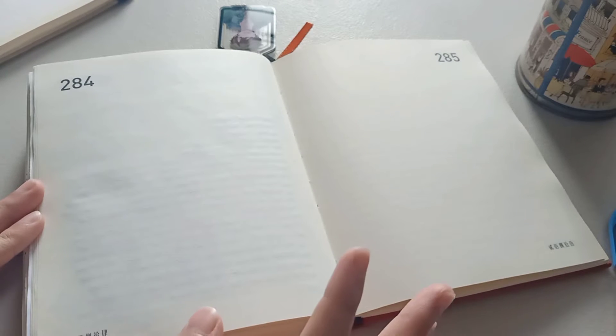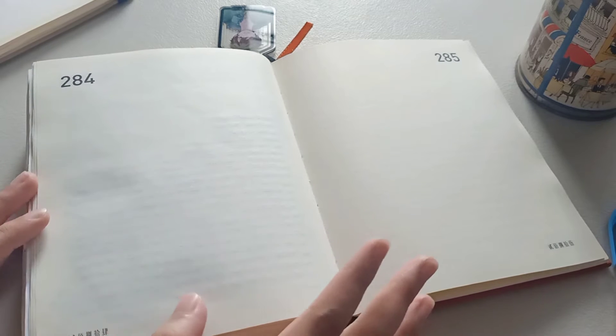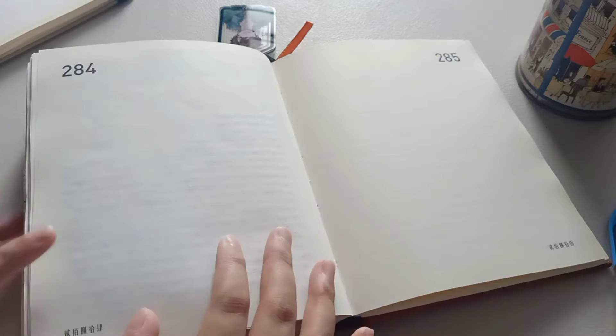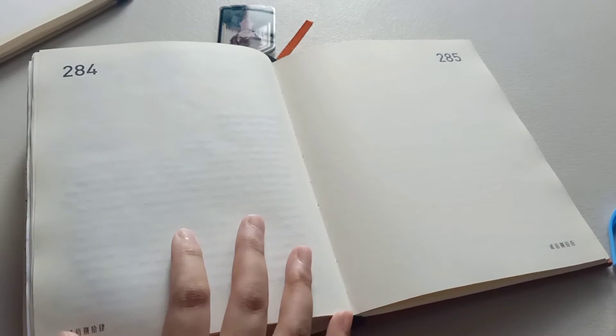The prompt for today is to simply just list 25 things that make you happy. I've chosen this prompt just to be very simple and easy, and I will talk you through as I make the spread.